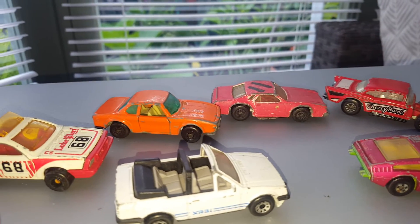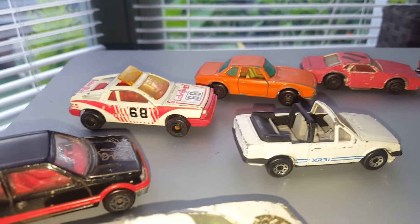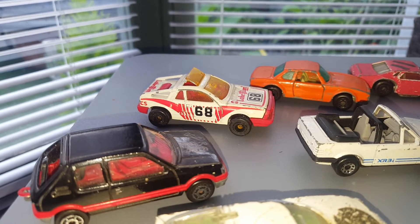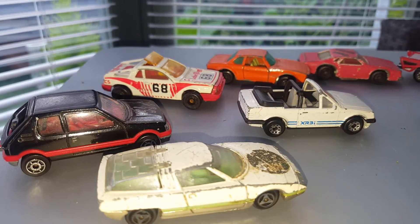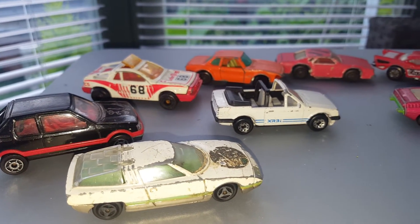We've got an XR3, a BMW 320, a Lancia, a Peugeot GTI. We've also got a Citroen — I'm not quite sure what that is — it's a Majorette.